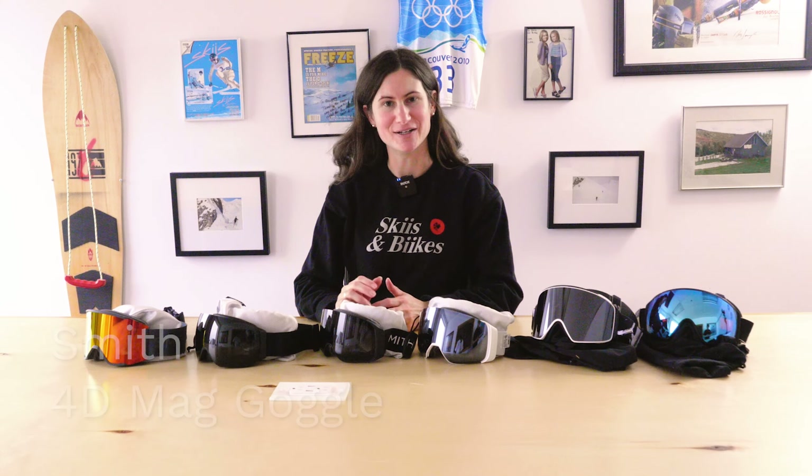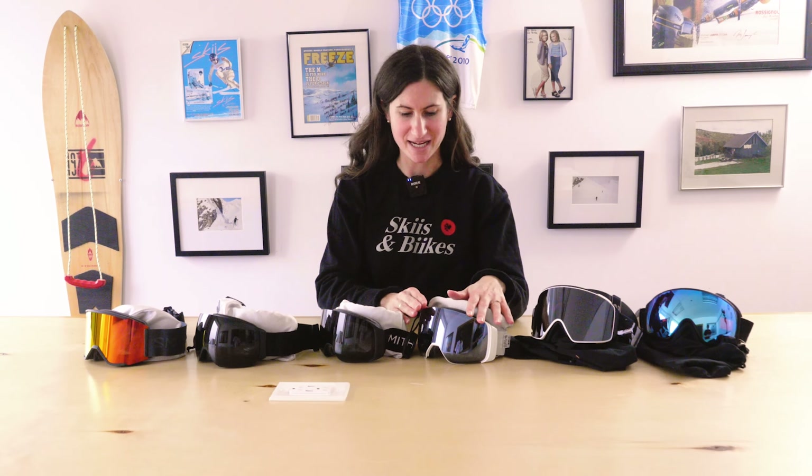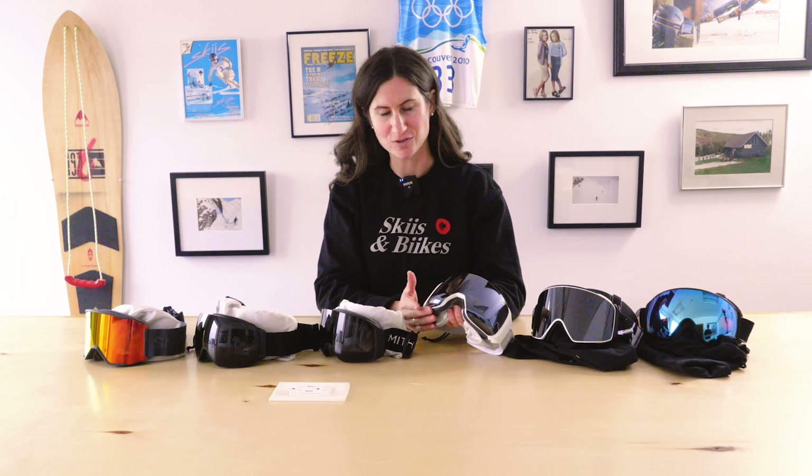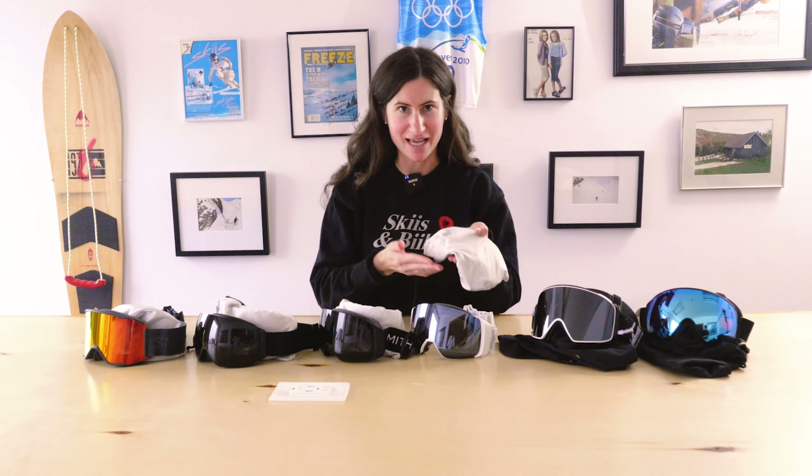Next is the Smith 4D Mag and the Smith 4D Mag S. They have a magnetic lens change and a bird's-eye view curve to the bottom of the lens, which offers 25% more viewing vision than other goggles — you can see down, up, and your skis or board. The 4D comes with a second lens that also has that same curve for low light use. The 4D Mag is $369.99.